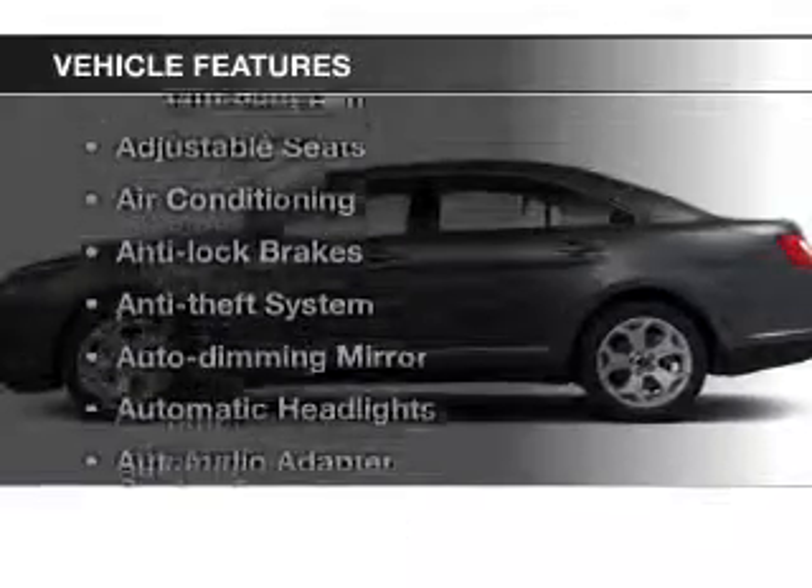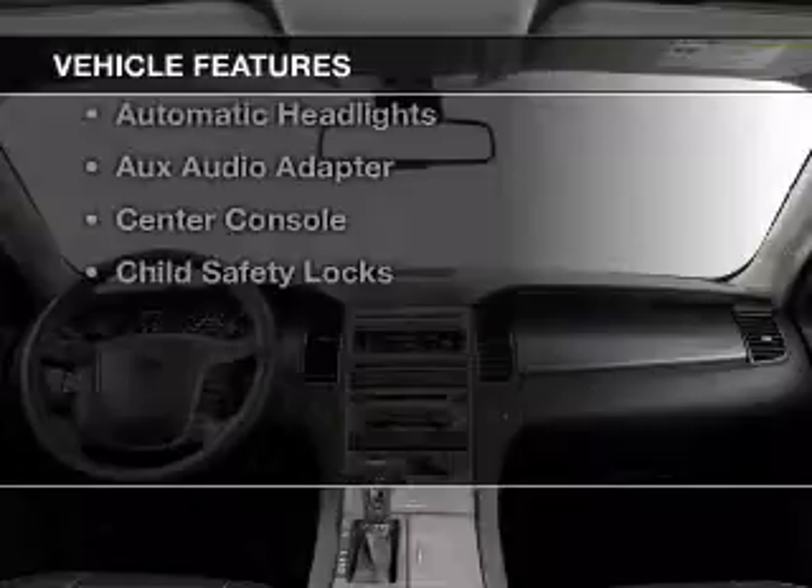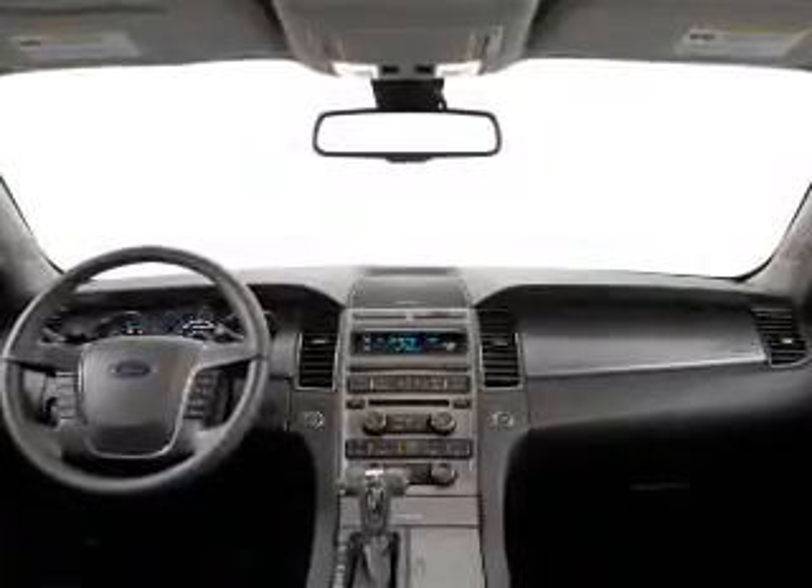And with these notable features, you won't want to miss out on the opportunity to own this amazing ride: keyless entry, leather seats, cruise control, power steering, air conditioning.